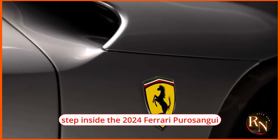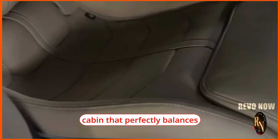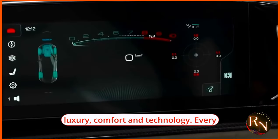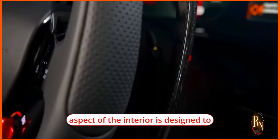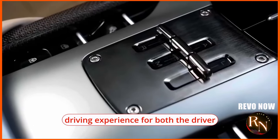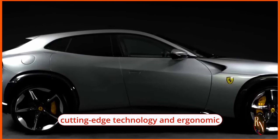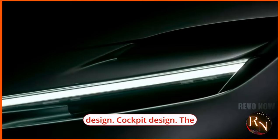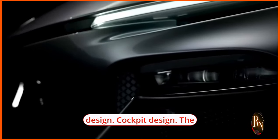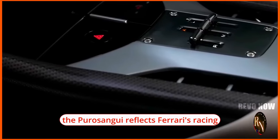Step inside the 2024 Ferrari Puro Sangue and you'll be greeted by a cabin that perfectly balances luxury, comfort, and technology. Every aspect of the interior is designed to provide an exceptional driving experience for both the driver and passengers, combining exquisite materials, cutting-edge technology, and ergonomic design.